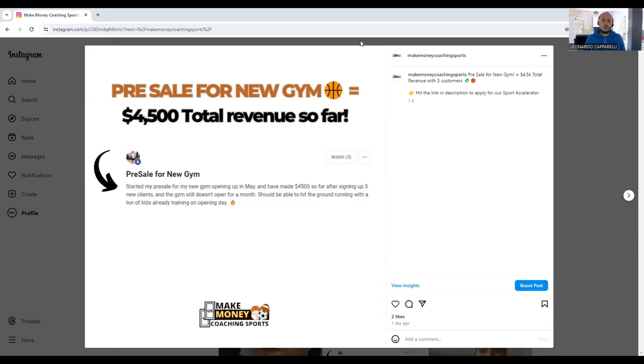If you haven't yet, follow us on Instagram — every single week we're posting results from the coaches that we're currently working with and we're sharing these results with you. So if you haven't yet, go and visit our Instagram page which is Make Money Coaching Sports. We update it on a regular basis and we've got thousands and thousands of results of coaches we've worked with in all sports.